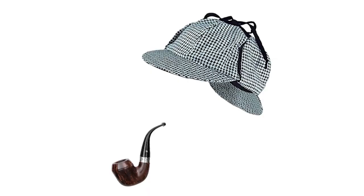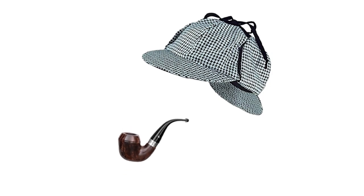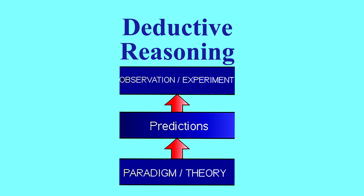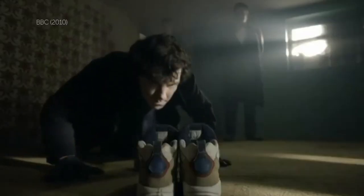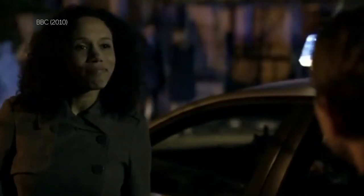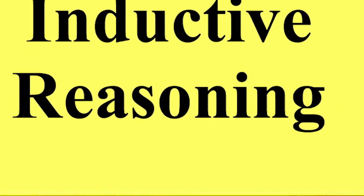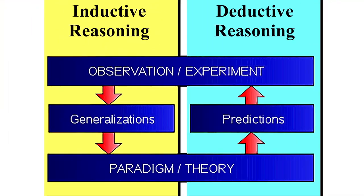If I say Sherlock Holmes, you probably think Calabash pipe, and nobody wears a deerstalker hat in the city. And of course, deductive reasoning. But when Sherlock Holmes enters a crime scene, he does not reach a conclusion until after he assesses the clues. Is that deductive reasoning? No, that is not deductive reasoning. It just sounds good — 'deductive reasoning,' 'I've deduced this,' so there you go.